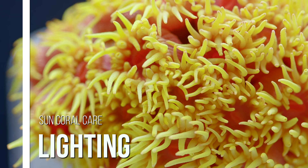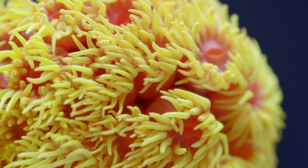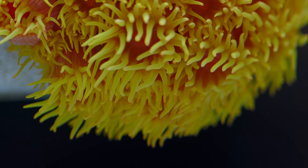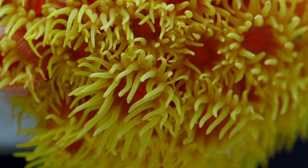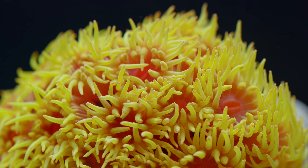Unlike most corals kept by reef hobbyists, Tubastrea are non-photosynthetic. Because they do not photosynthesize, they can theoretically be kept in an aquarium with no lighting at all. In the wild, you often see them in deeper water or on the underside of caves. In the home aquarium, one could simulate this by placing sun corals in caves or under overhangs, but in practice such placement makes them difficult to view or feed. I would not keep them under bright light because it is still possible to burn them if extremely intense lighting is used.